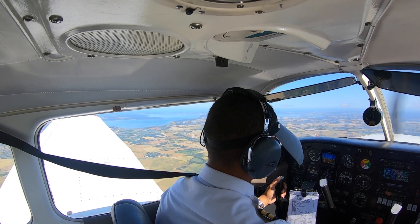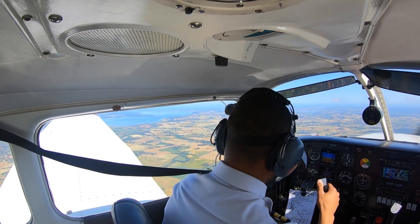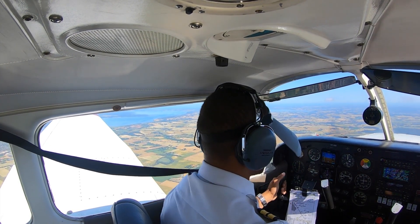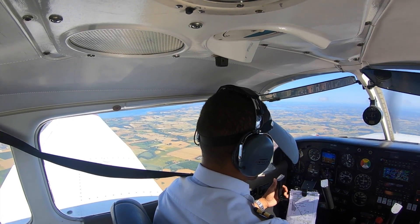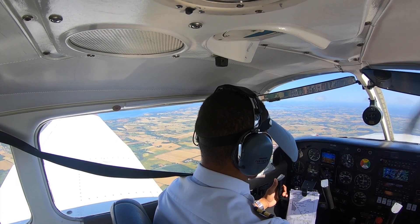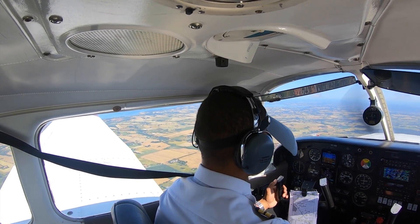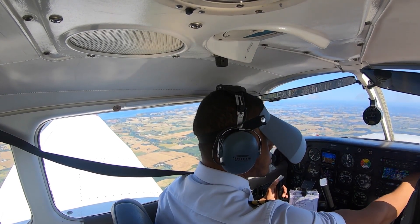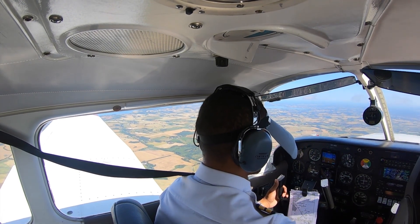The exact same thing as before just happened — I got transferred to a different control unit. I know it might seem like I'm not doing a whole lot, but actually on these trips the primary focus during the cruise segment is to maintain the altitude — meaning the height above the ground — and also the speed. I'm currently flying around 100 knots, probably at 3000 feet.